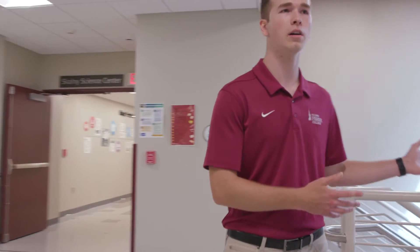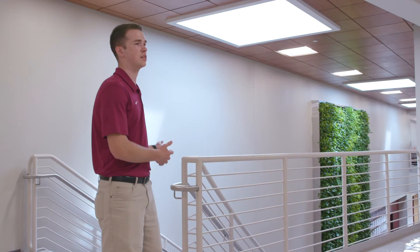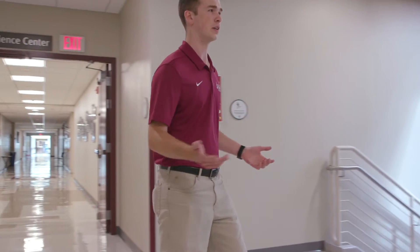That way students can study for midterms and final exams outside of normal hours. Right out here we have a live plant wall, which is a very good token to our eco-friendliness as a college, and it shows that we are a LEED certified building.